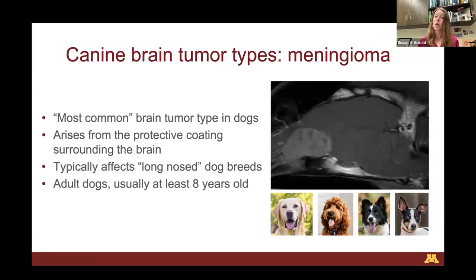Meningiomas typically affect what we consider long-nosed dog breeds — Labrador Retrievers, Golden Doodles, Border Collies, and Rat Terriers. These are usually adult dogs, at least eight years old when the tumor develops, as young as six but usually eight and beyond. This MRI shows a dog's brain from the side — the left is toward the nose, the right toward the neck. You can see a bright, well-defined mass in the front part of this dog's brain. Meningiomas tend to have a broad base because they originate from the protective coating and grow inward.